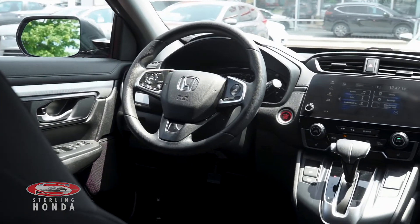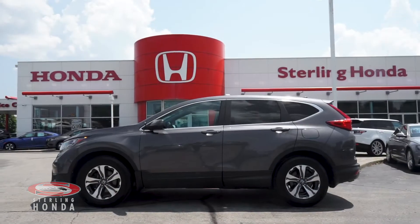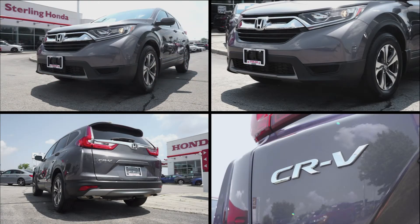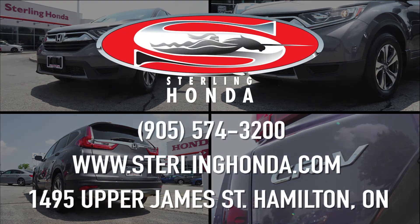That wraps up this video tour of our 2019 Honda CR-V LX. For more information on this amazing vehicle, visit SterlingHonda.com or give us a call at 905-574-3200.